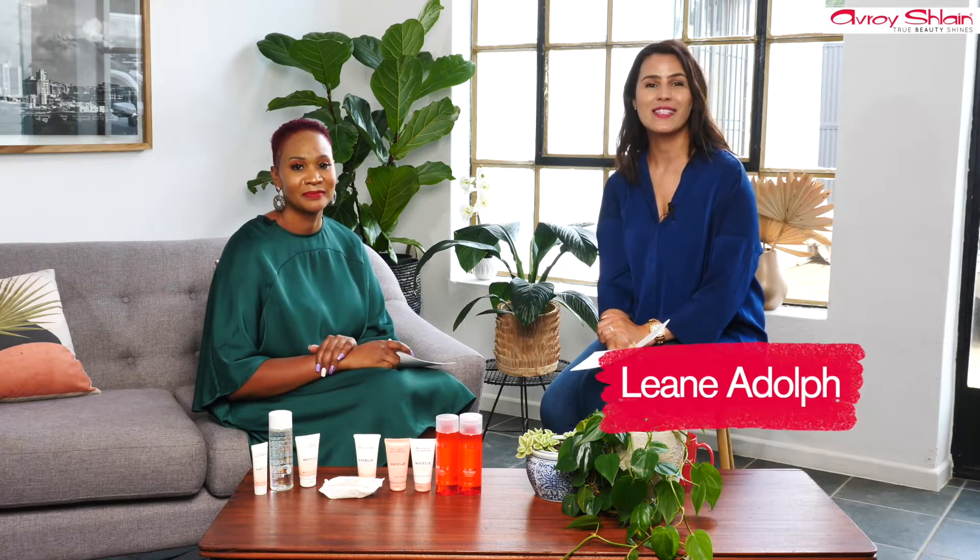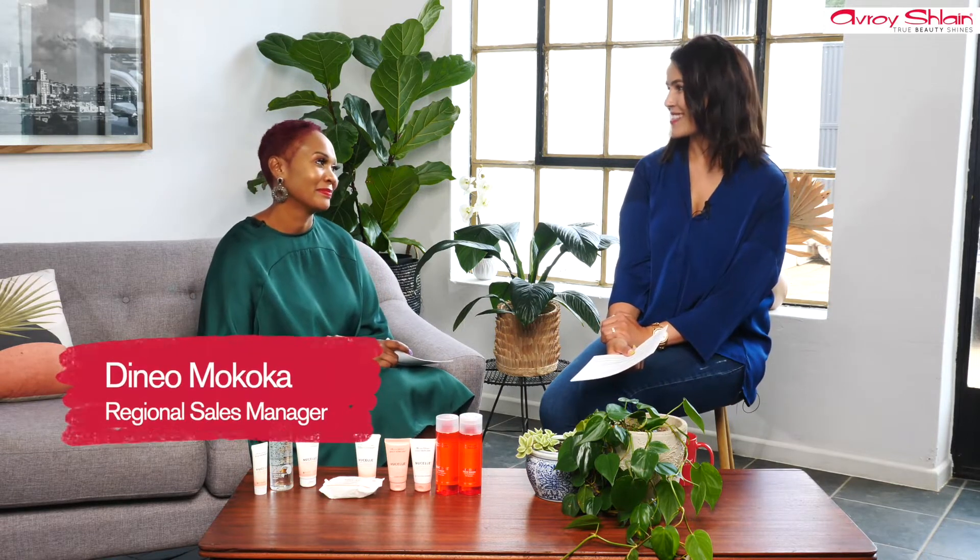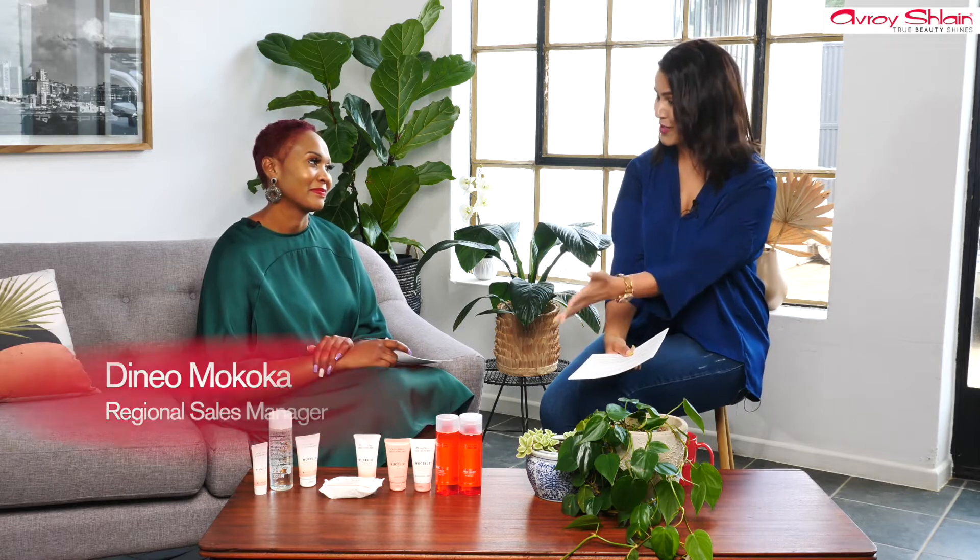Hi everyone and welcome. We are talking daily skincare from Averish Lane and today we're talking about the NuCell range. NuCell is one of four ranges within daily skincare. Welcome to the studio Deneo, who's going to talk us through this beautiful range. So Deneo, I believe that NuCell is the range that refers to age prevention, dry and dehydrated skin — tell me more about that.